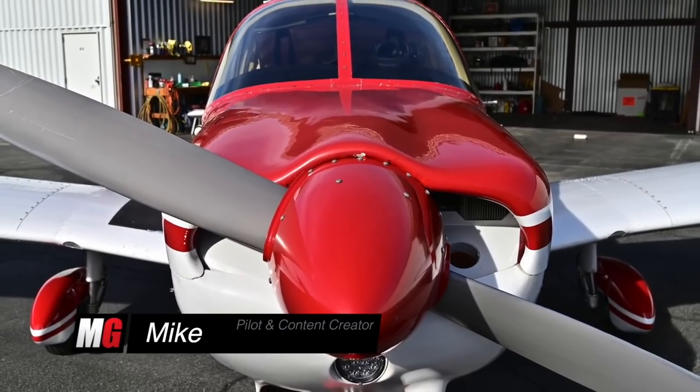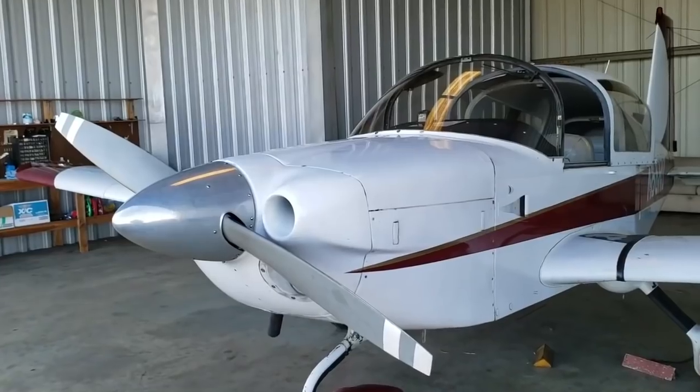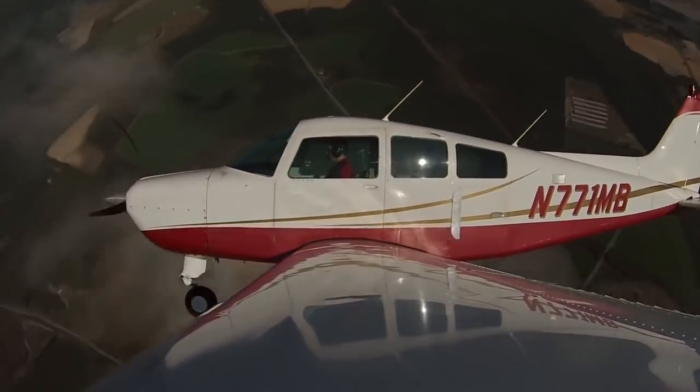Welcome to Mojo Grip, Mike here. Today we're checking out some older airplanes. These are all airplanes that many pilots would probably consider when looking for their first. Although they're vintage, there's still plenty available flying in the skies today.